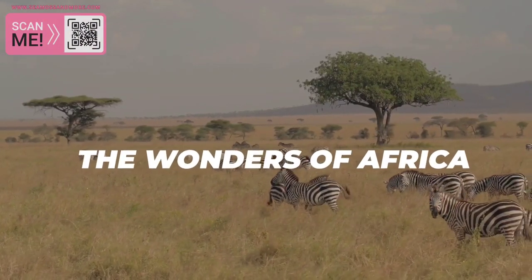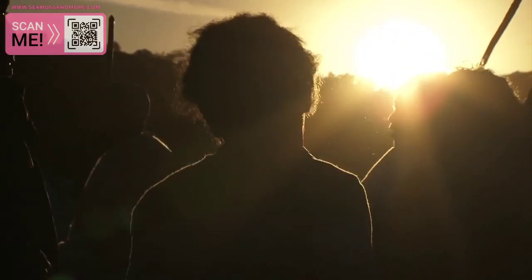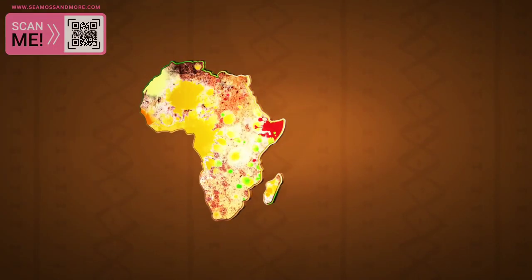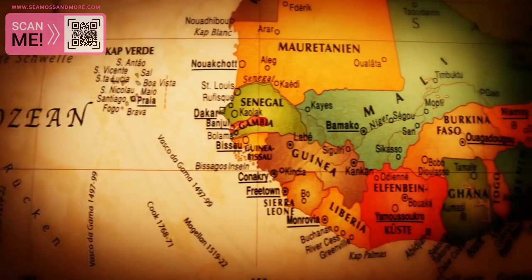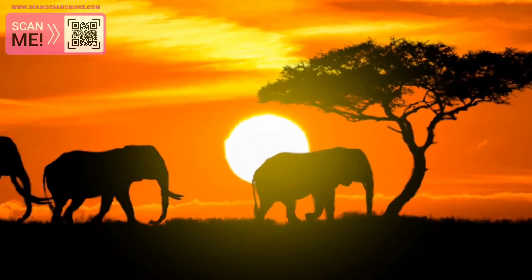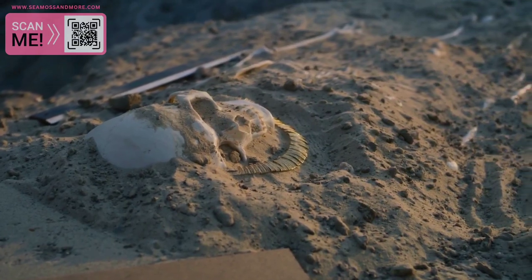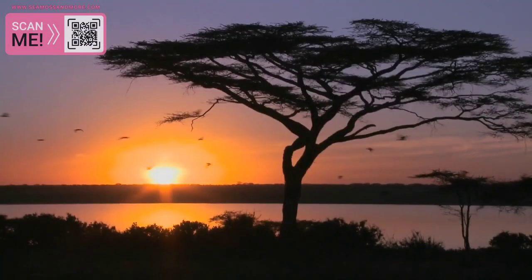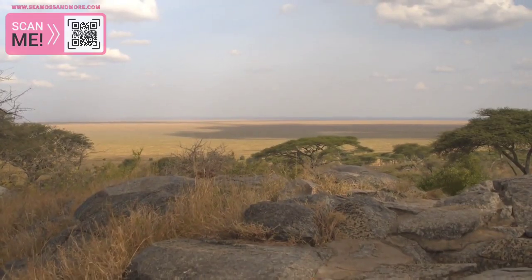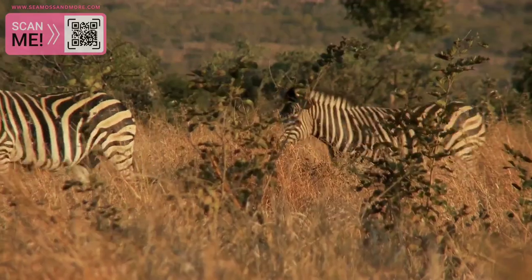The Wonders of Africa. As we explore the benefits of Seamoss, it's important to acknowledge the rich history and culture of Africa, where this amazing superfood is sourced. Africa is a continent of incredible diversity, with over 54 countries and thousands of languages and dialects spoken. It is also the birthplace of humanity, with archaeological evidence suggesting that our earliest ancestors lived in Africa millions of years ago. One of the most incredible natural wonders of Africa is the Serengeti, a vast savanna that spans over 30,000 square kilometers and is home to an incredible array of wildlife, including lions, elephants, and zebras.